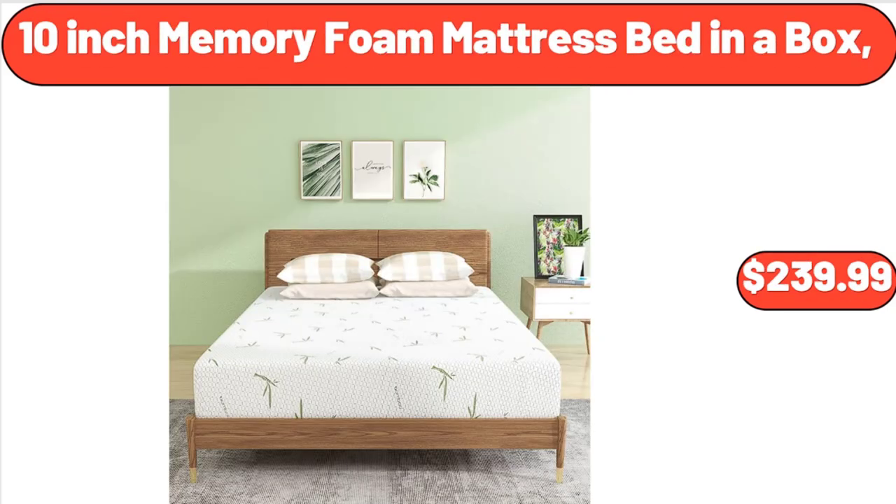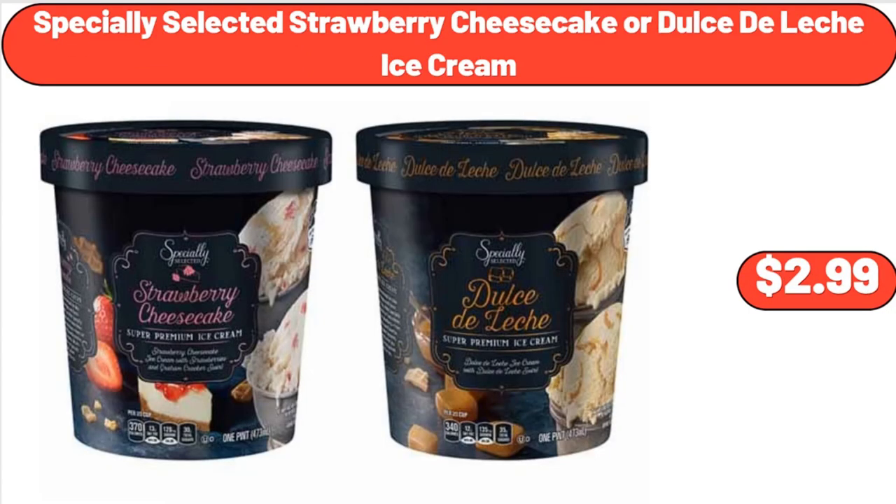Ten-Inch Memory Foam Mattress Bed in a Box, $239.99. Specially Selected Strawberry Cheesecake or Dulce de Leche Ice Cream, $2.99.